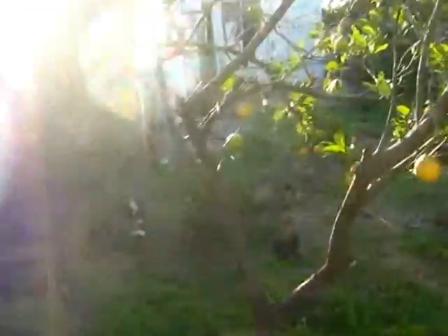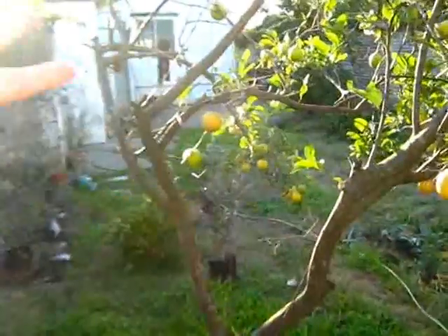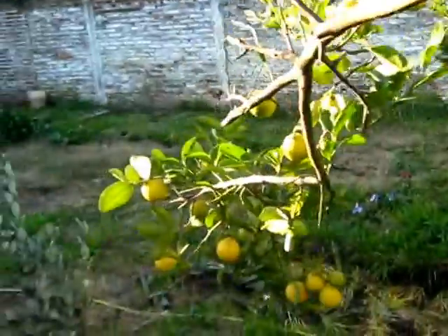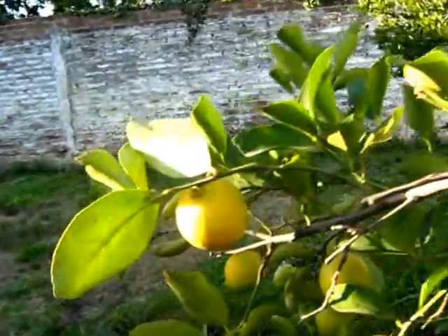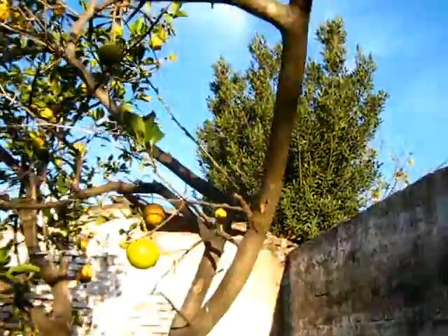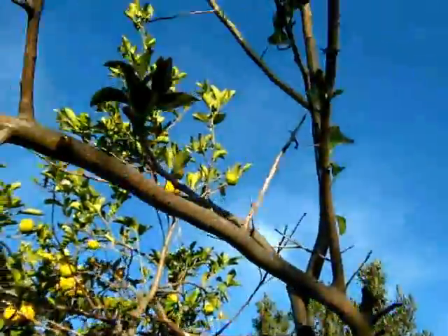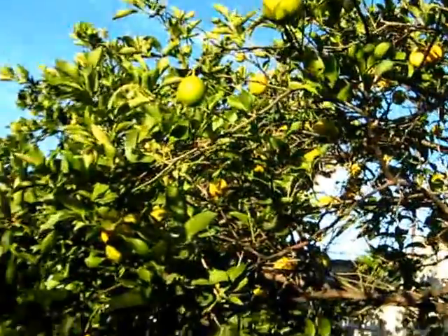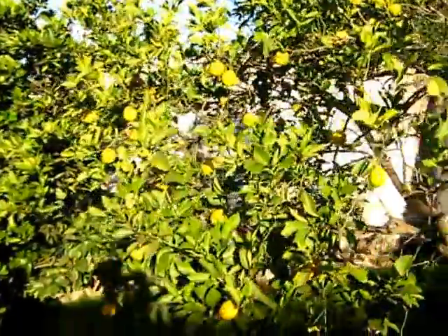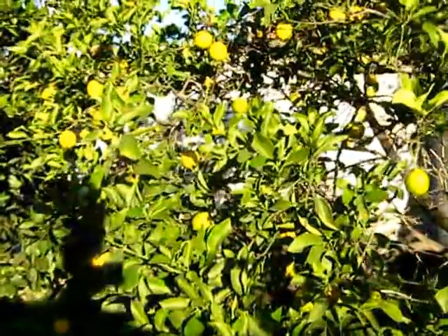In this part it has no leaves at all, and no branches on this side, because the vine was here. But on that side, in this part of the lemon, it is okay, and it has many, many lemons too. So it's a nice tree, and the shape of it - besides being strange - I like it. You will hear some birds.